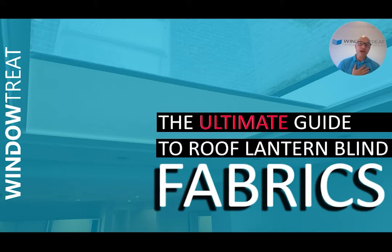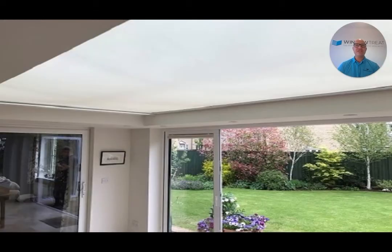I am Chris Gargett, your window treat specialist. As well as seeking a contemporary look that works with your interior design, your fabric performance in terms of heat rejection, glare control, privacy and light management are critical considerations.